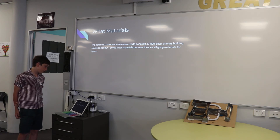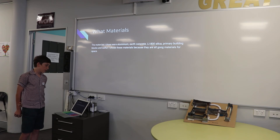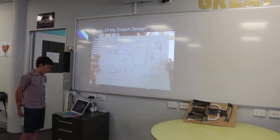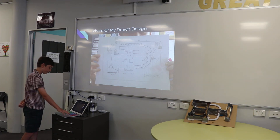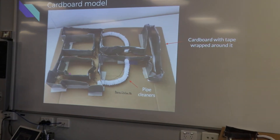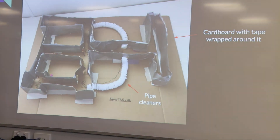I chose these materials because they are all good materials for space. This is a photo of my digital design. This is a cardboard model.